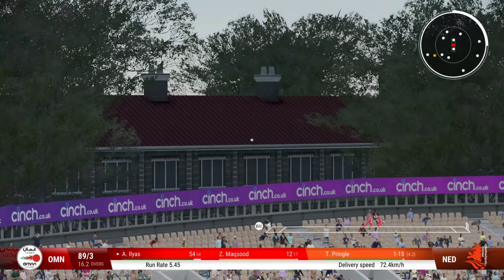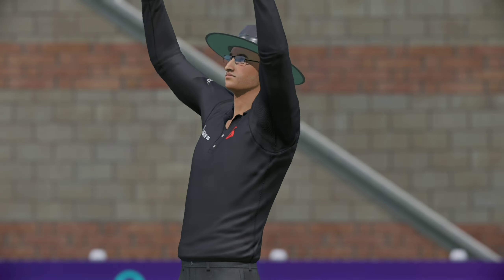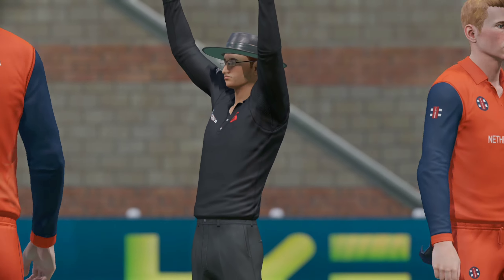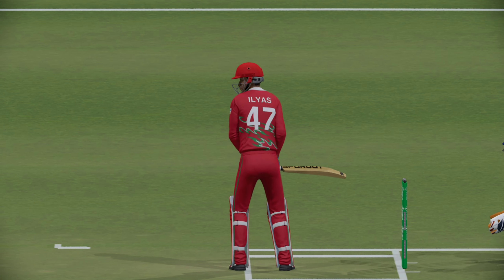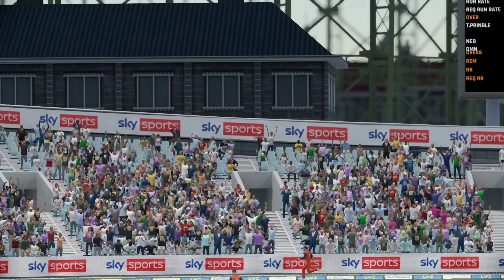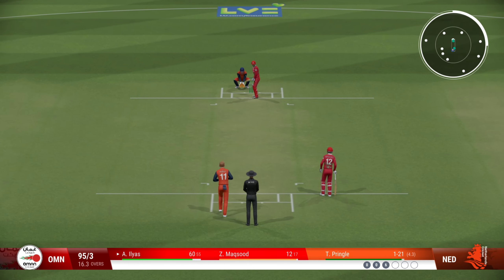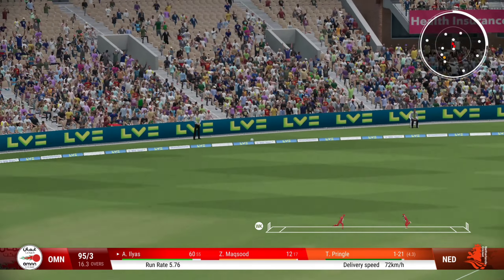Good bit of timing there. That was timed very, very well — great shot. Driven down the ground and flew over the boundary. Right off the middle of the bat.